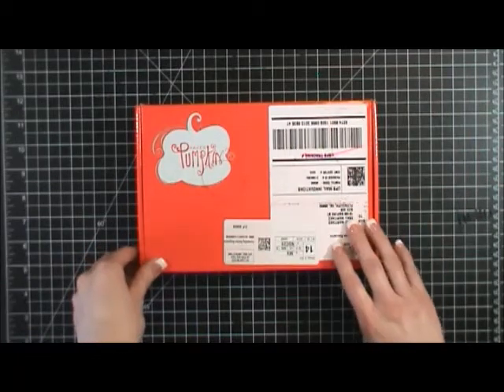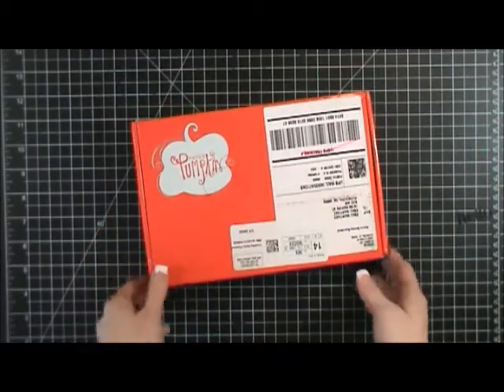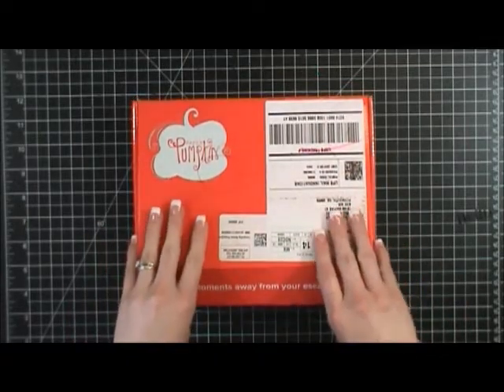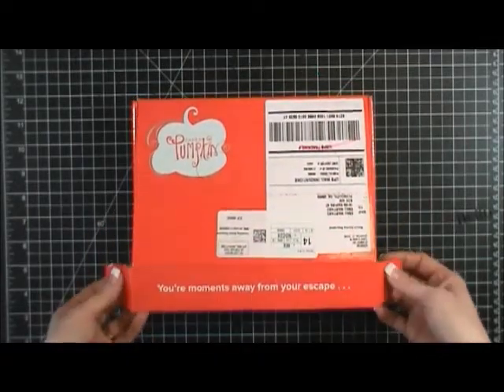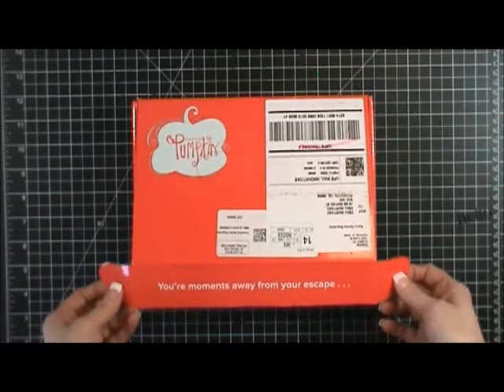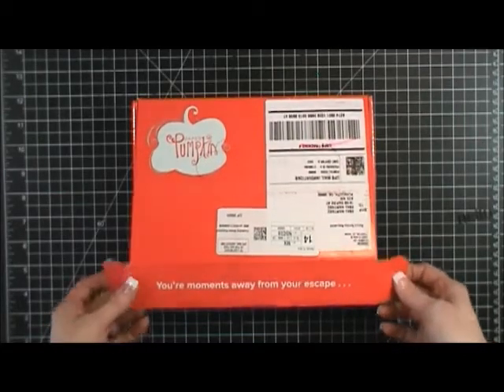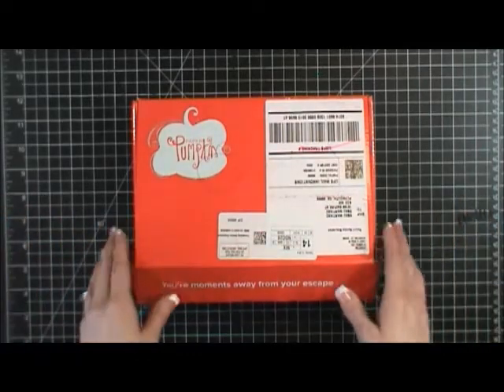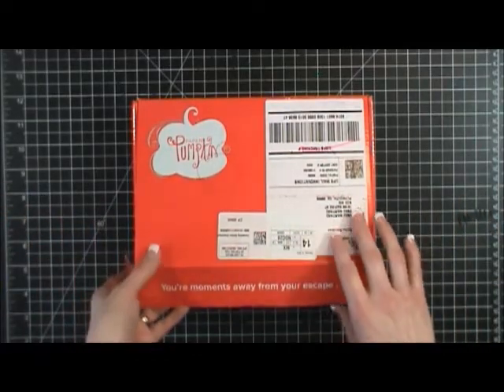So I thought I would open up the Paper Pumpkin box with you guys — I already opened it up a little tiny bit. I'm going to show you guys everything that's in it, do a little introduction in case you're brand new to Stampin' Up! or you're brand new to the Paper Pumpkin kit, and then we'll put some cards together.